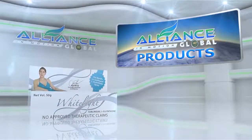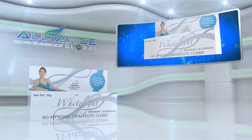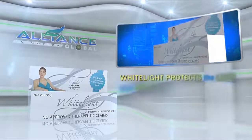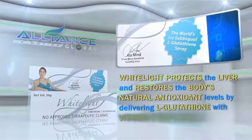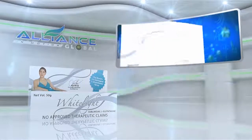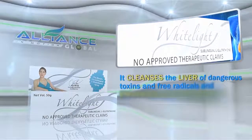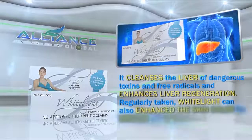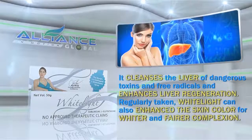Alliance in Motion Global also provides beauty and cosmetic products, namely White Light and Perfect White. White Light protects the liver and restores the body's natural antioxidant levels by delivering L-glutathione with vitamin C sublingually. It cleanses the liver of dangerous toxins and free radicals and enhances liver regeneration. Regularly taken, White Light can also enhance the skin color for a whiter and fairer complexion.